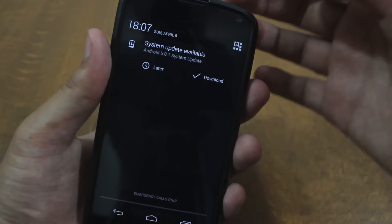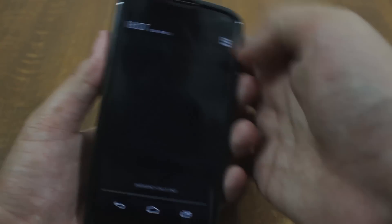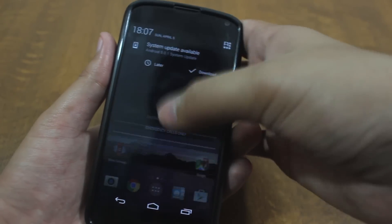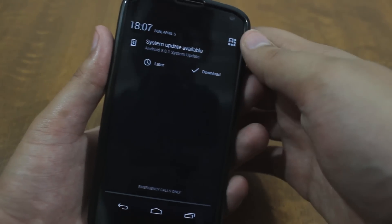So if you are facing something similar and if you are annoyed by this notification that you just can't get rid of — if you tap on 'Later' and it just keeps on popping up — today I'll show you how to get rid of this notification.